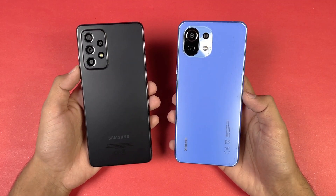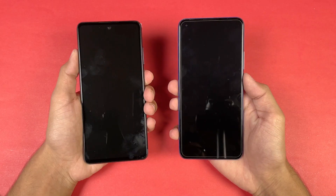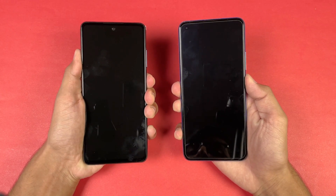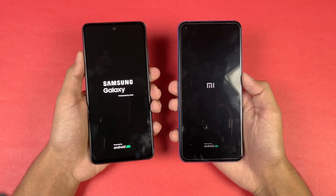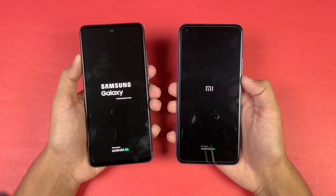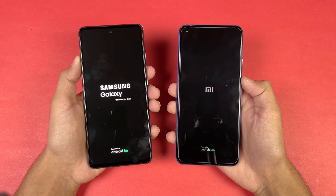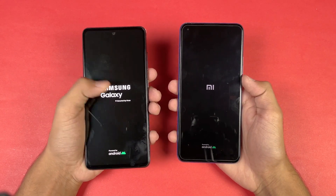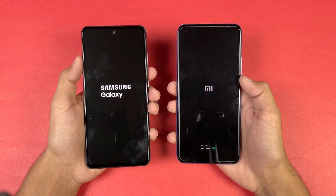Without wasting any time, let's get right into it. Now let's see the boot up test. The logo came up first on the Samsung as compared to the Mi 11 Lite. We have Android 11 on both phones — Mi UI v12.5 on the Xiaomi while on the Samsung we have One UI v3.1.